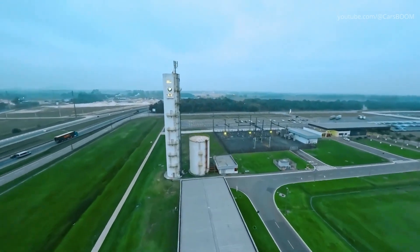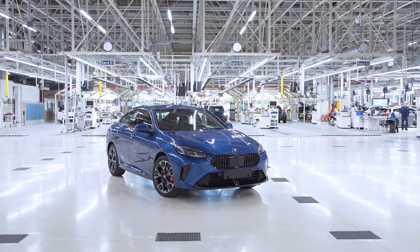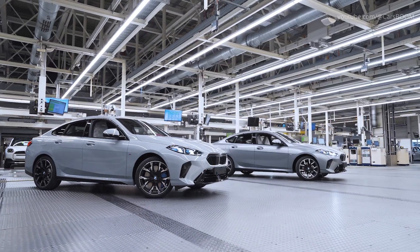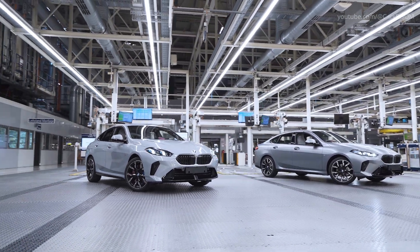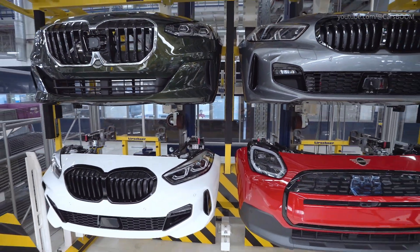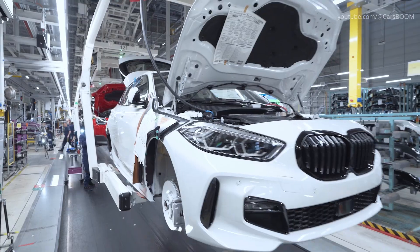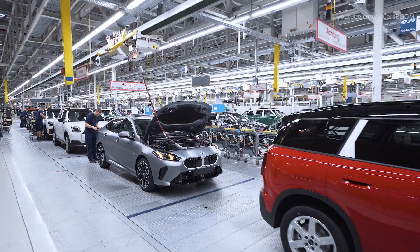The BMW Group plant in Leipzig recently commenced production of the updated second-generation BMW 2-Series Grand Coupe. The Leipzig plant, one of BMW's most versatile manufacturing facilities, is notable for its highly adaptable assembly lines that accommodate a variety of models. This flexibility is crucial for integrating the latest 2-Series Grand Coupe alongside other models like the BMW 1-Series, 2-Series Active Tourer, and Mini Countryman, adjusting seamlessly to shifting production demands.